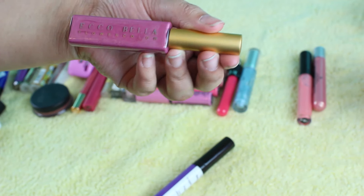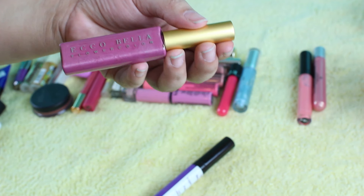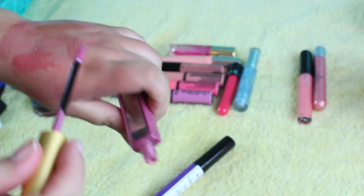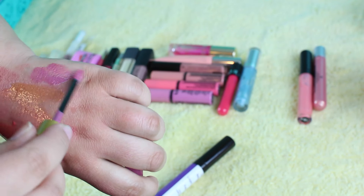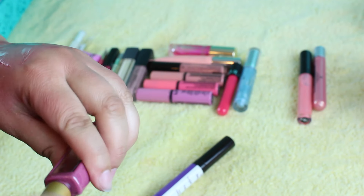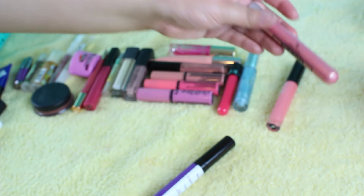This is from Echo Bella, and this is in the shade Pleasure. I'm going to give this up just because this shade isn't the most flattering on me. It's a really pretty shimmery lilac purple, but it just doesn't look good on me. So I'm going to pass on that one.